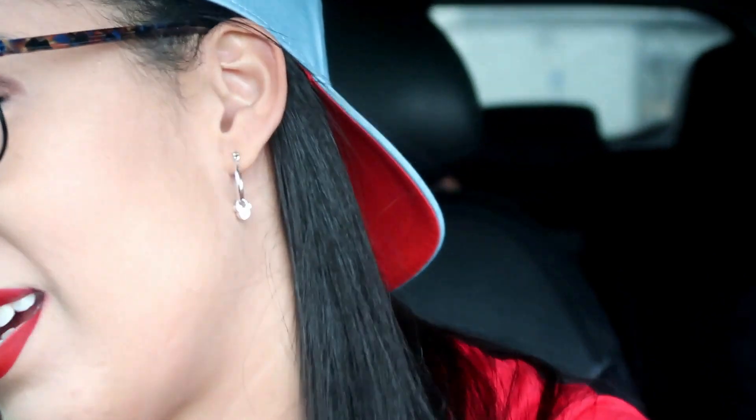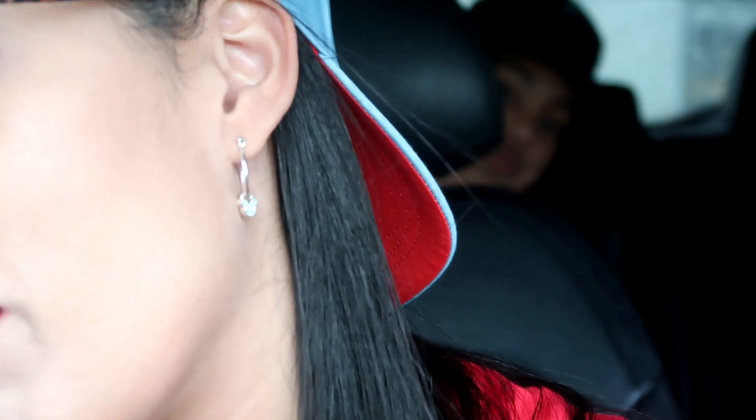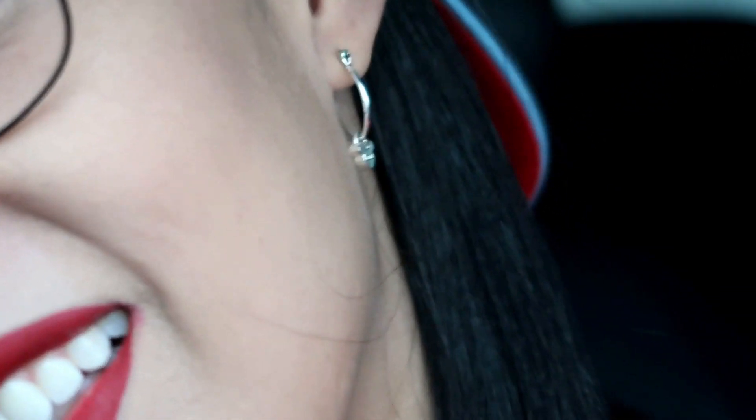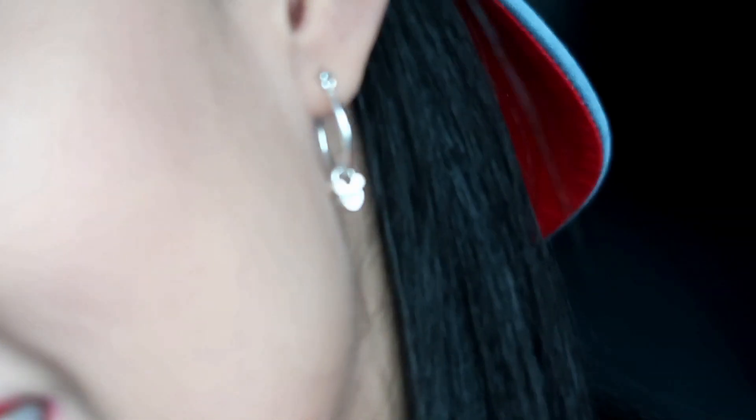And then of course I have some Disney earrings right here. You can't really tell — can you see it? Don't look at my blemishes, don't look at my pimples. Look at that. Cute. There was my niece in the background.